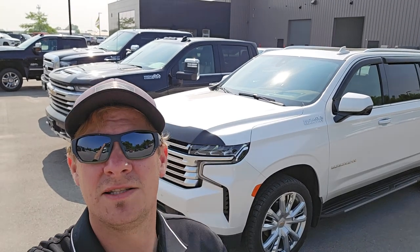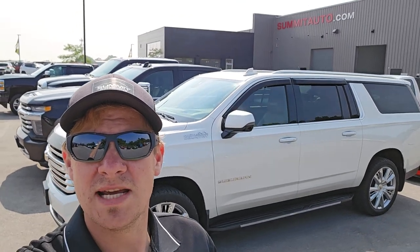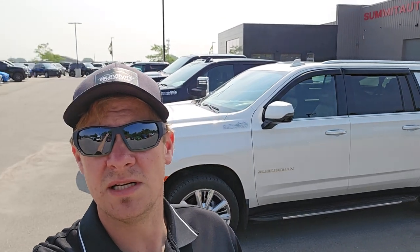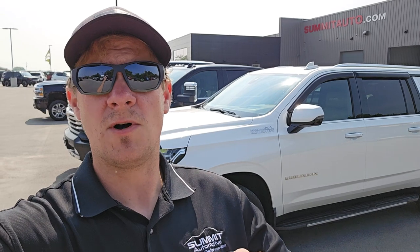Good morning everybody, it is June 19th, 2023, Monday. I'm going to do the Monday lot walk for Summit, show some of our incoming trade-ins and buys from the weekend that just arrived. I apologize I didn't get to it last week — just kind of busy. This week is going to be just as busy. I've got my assistant off this week so I've got to do a lot of stuff on my own.